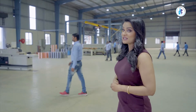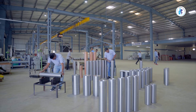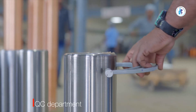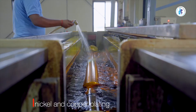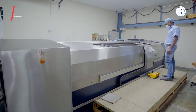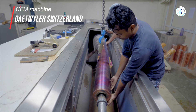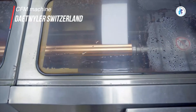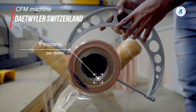The manufacturing process begins as soon as the QC department verifies the MS base shell and finds all the required parameters completely satisfactory. After nickel and copper plating, the copper polishing process uses a special purpose imported CFM machine from Daffodil Switzerland.